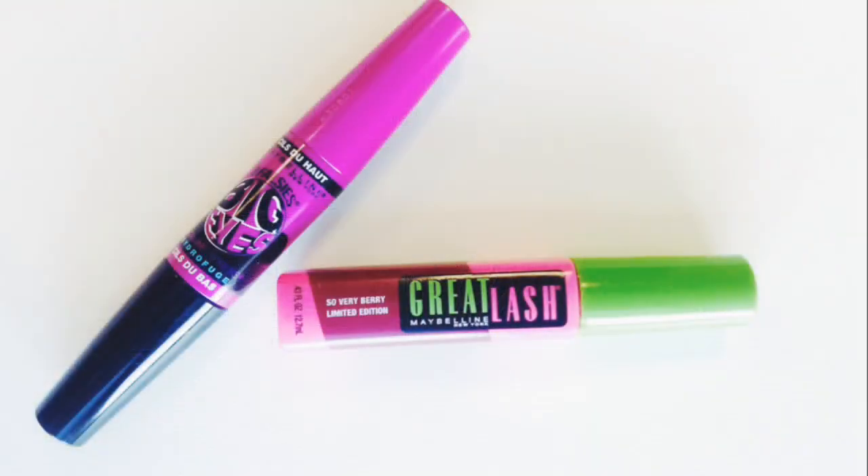Mascaras are one of the items that you really can buy at the drugstore. Many of the formulas are the same as what you can get at a department store, and since they need to be thrown away every three months, you can save your money and find a really great drugstore brand. We love L'Oreal and Maybelline for mascara — they make a really great product at a low price.